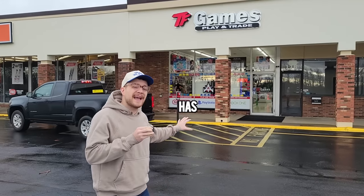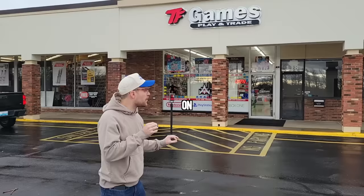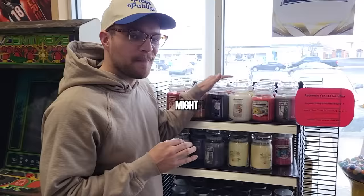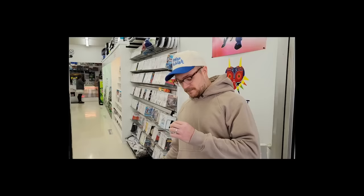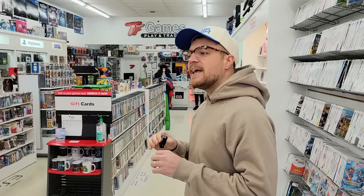This store has 4.8 stars on Google reviews. What exactly makes a top-tier game store? Well, today we're going to figure that out and some of the answers might surprise you. Our first stop of the day is TF Games in Elizabethtown, Kentucky. We've definitely been here a few times before — I didn't realize it was so highly rated. Let's check it out and ask the store owner Rick what he thinks makes his store reviewed so highly.